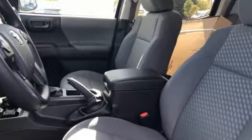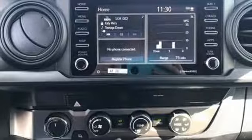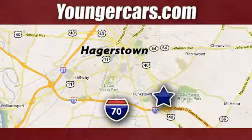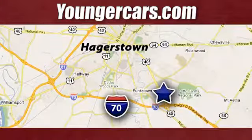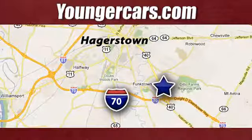They say a journey begins with one step. In this case, it begins with a test drive. Start your next adventure today. Visit our website at YoungerCars.com. We're conveniently located at 1945 Dual Highway in Hagerstown, Maryland.